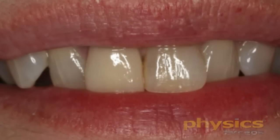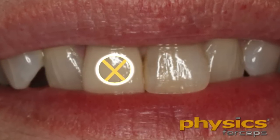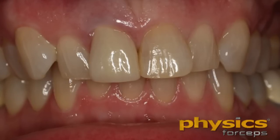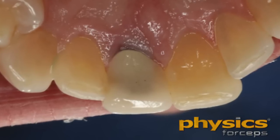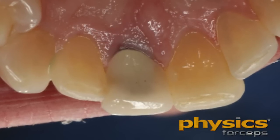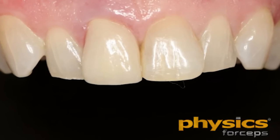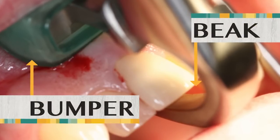We're going to remove an upper anterior tooth that was deemed non-restorable by our endodontist. The patient has some symptoms. We see some tissue changes occurring on the facial aspect of the tooth, a tooth that had a crown, and we deem that this tooth needs to come out. We will take our physics forceps, our standard series of physics forceps.